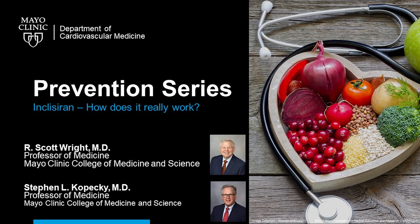Inclisiran is a new attempt to modify cholesterol by modulating the synthesis of the PCSK9 protein. As opposed to a lot of the medicines we've used for decades, it's not a pill but an injection. It's differentiated from monoclonal antibodies, which are also injections, because it's given less frequently. It's really part of a new class of products called RNA silencing agents or therapies — a small interfering double-stranded RNA that can harness the body's natural processes for interfering with the translation of messenger RNA and the production of proteins.